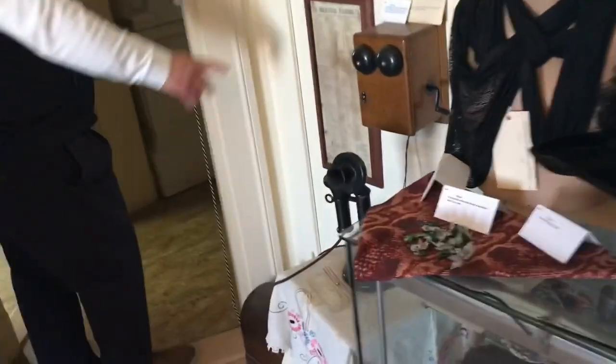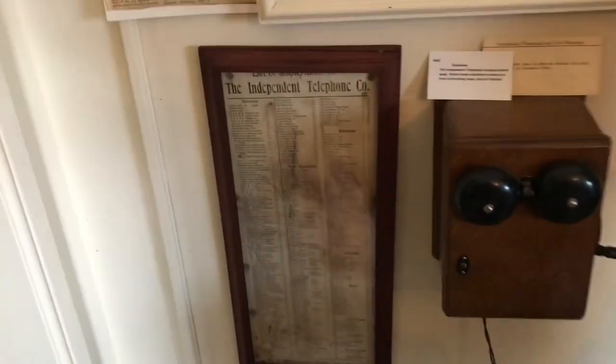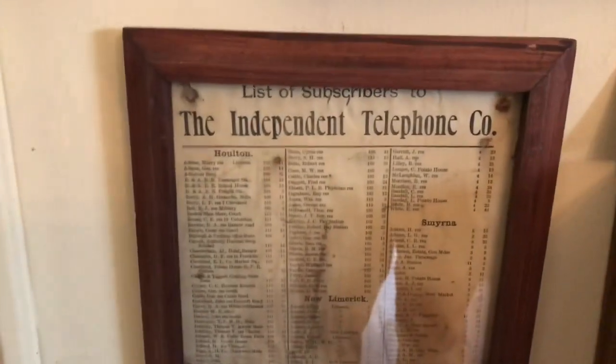One of my favorite items is our phone book, which isn't a book at all, but everything from Halbrook to Smyrna, up to Harvey Seiden, all on one sheet. So you had it beside your telephone, and it was really easy to look up somebody's number.